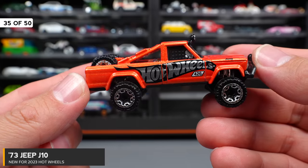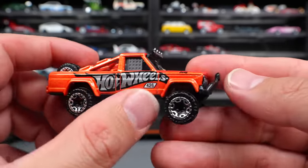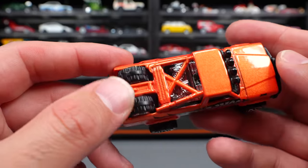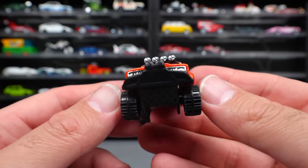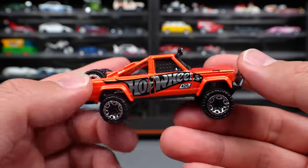73 Jeep J10 — an interesting off-road Jeep with a big Hot Wheels logo on the side in black and silver. Nice off-road wheels, off-road tires on the back, spare stuff right there, and big lights on the front end. Lots of cool details on this one — definitely an interesting looking casting.